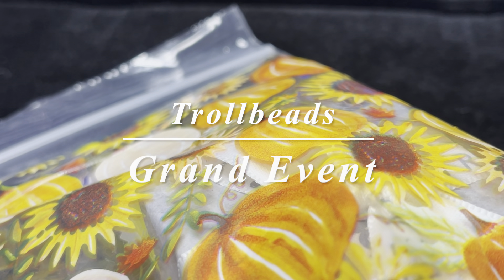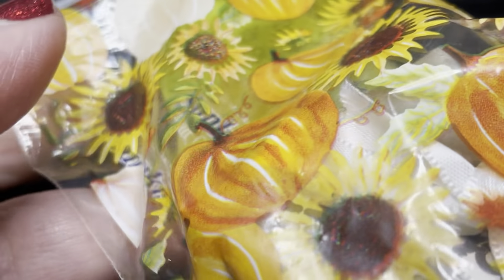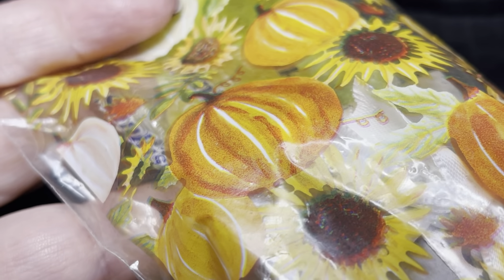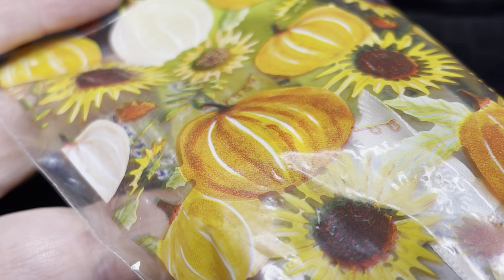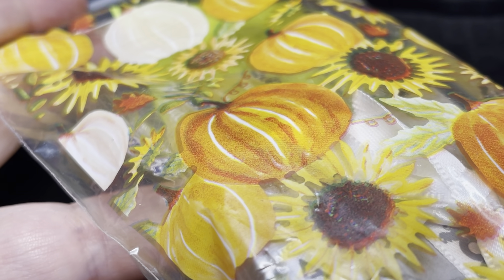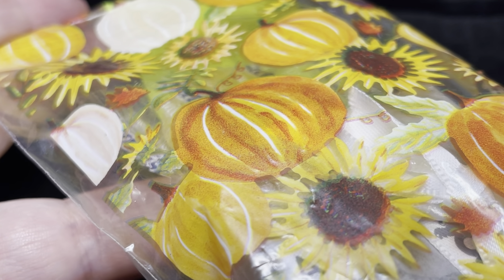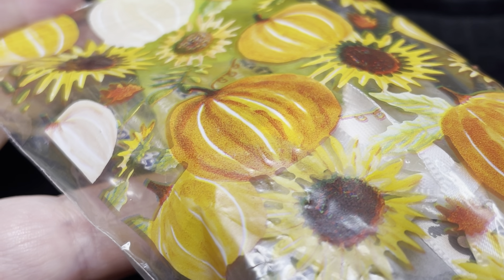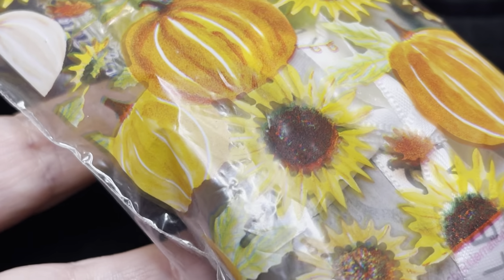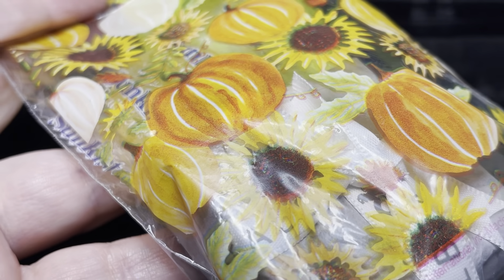Hi everyone, it's Linda. Welcome back to my channel. I wanted to share with you a recent order that I made with Trollbeads South Hill Village. They were running a grand event the same weekend that Partridge Creek was running their customer appreciation event. So that weekend was a very expensive weekend for me but completely worth it. I uploaded my video from Partridge Creek a couple days ago and now I wanted to share with you everything I purchased from South Hill Village.